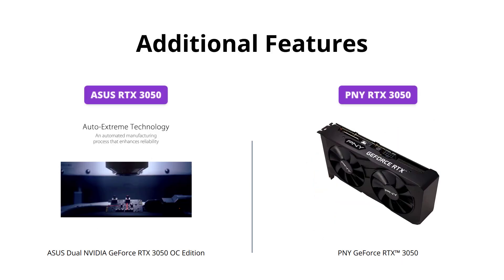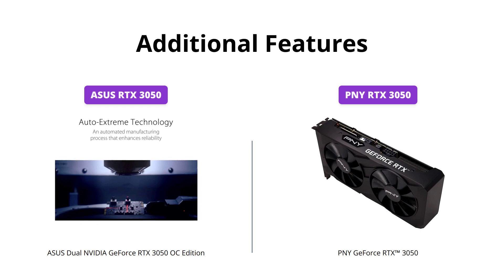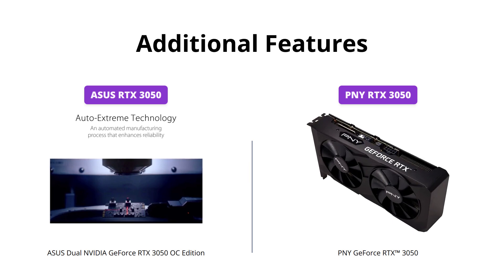The PNY RTX 3050 comes with NVIDIA GeForce Experience, which allows you to capture and share videos, screenshots, and live streams with friends and optimize your game settings. Meanwhile, the ASUS RTX 3050 has a newly tuned Axialtech fan design with the reverse central fan direction for less turbulence, and AI capabilities thanks to the third-gen Tensor cores.